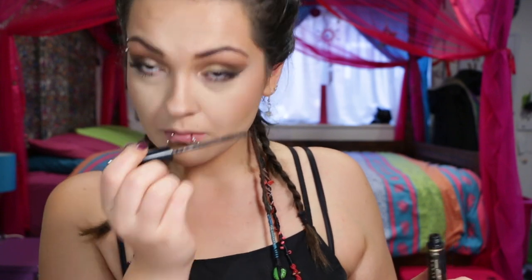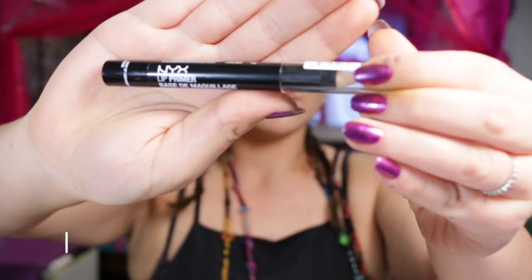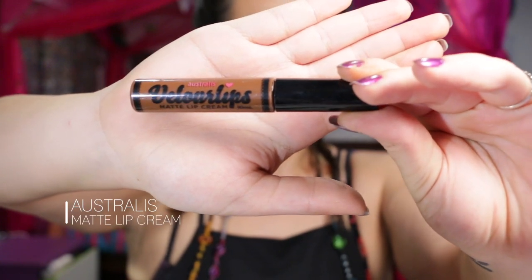Pop some mascara on your bottom lashes. This NYX Lip Primer feels so good — it worked really well with the matte lipstick that I used. So this is the Australis Velour Lips matte liquid lipstick in Modern Chic.